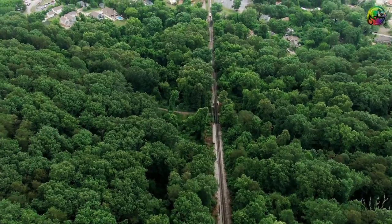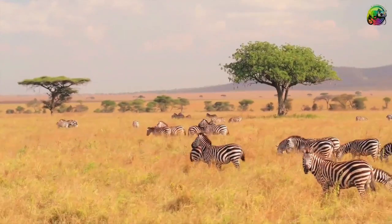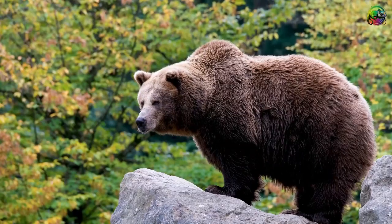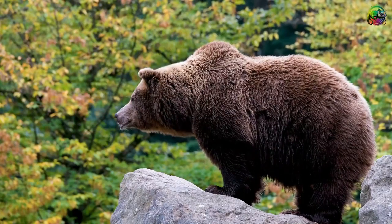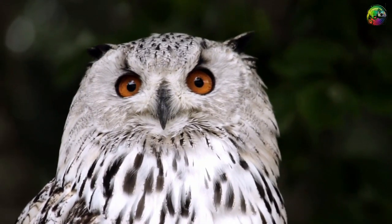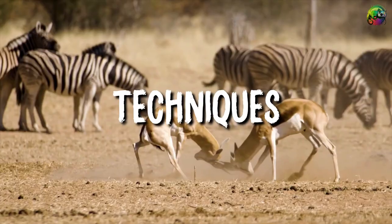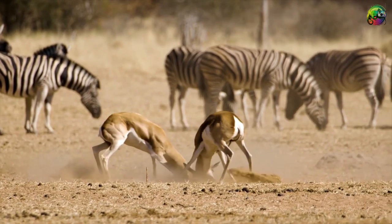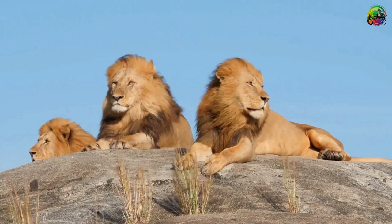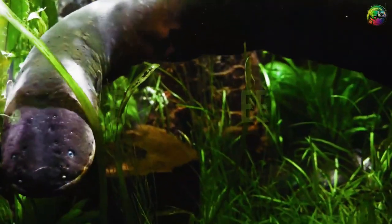Hey wildlife enthusiasts, welcome to The Striking Chameleon. The animal kingdom is home to a variety of predators, each with unique hunting techniques that have evolved over millions of years. From stealthy and calculated to outright absurd, these predators employ a variety of strategies to secure their next meal. Today's video explores some of nature's most unique hunters and their unconventional hunting techniques, gaining a deeper appreciation for the incredible diversity of predatory strategies. Let's dive in.